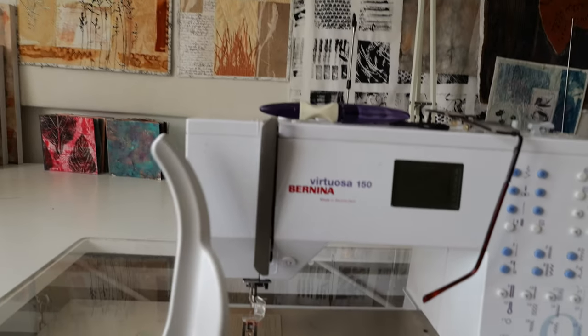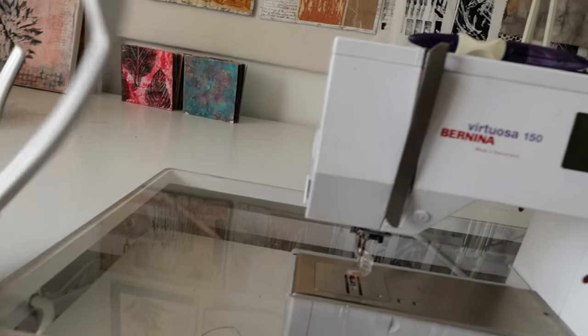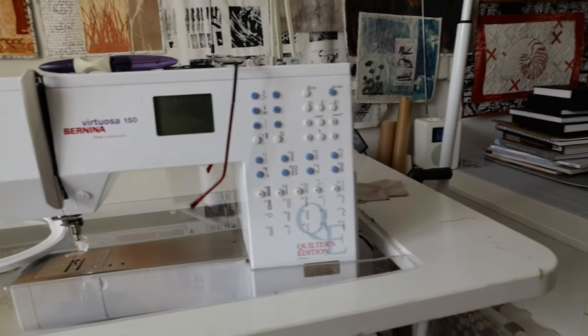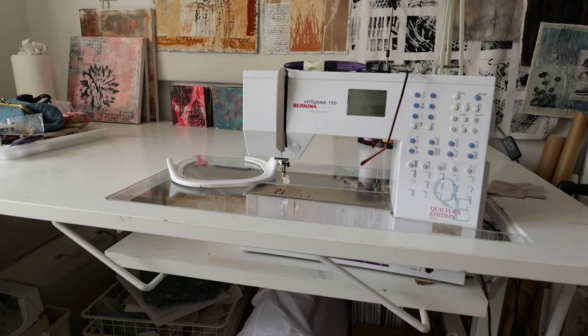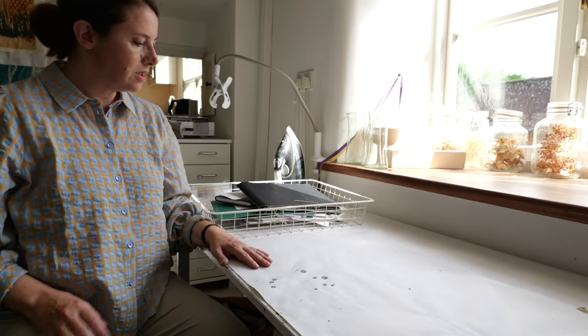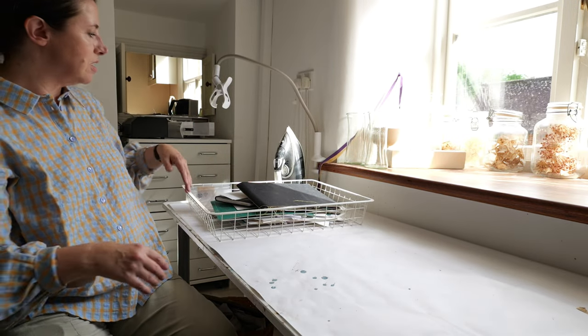I've recently got this, which is specially made to grip the fabric, and it's proven to be really good — I'd never even heard of them before. When I'm not doing sewing I can take all this out, leave the other shelf up, and it just becomes a regular table. So that's really good space-wise. And then I've just got a regular table on this side, which is quite narrow — it just fits underneath that one, so if I need more space I can move it along.